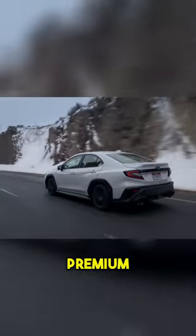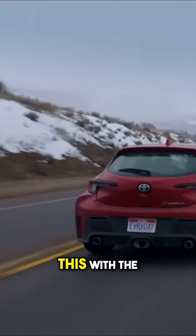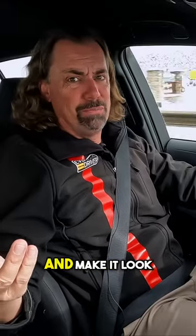You want the WRX Premium and you want the GR Corolla Core — which is this — with the front and rear LSDs, those torque-sensing limited slips. All the cool fins and everything you're thinking of, that's all from the dealer after the fact anyway, so why not just get a Core and make it look cool?